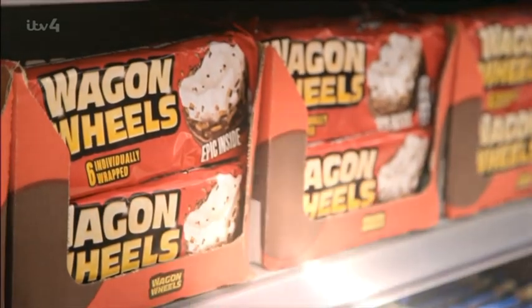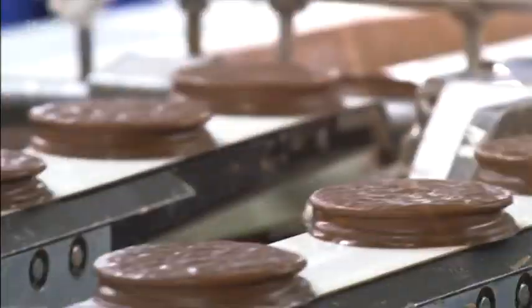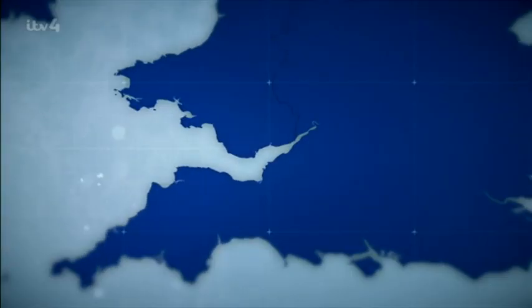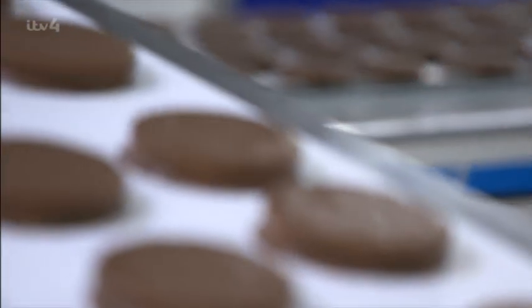A wagon wheel is marshmallow and in some cases jam, sandwiched by biscuit and coated in chocolate. Every year in the UK, we devour 125 million of them. And it's the Burdens factory in South Wales that has to satisfy our insatiable appetite for these marshmallow-filled treats.